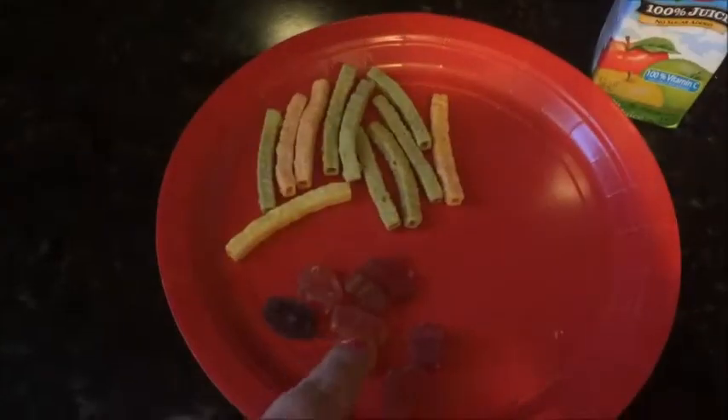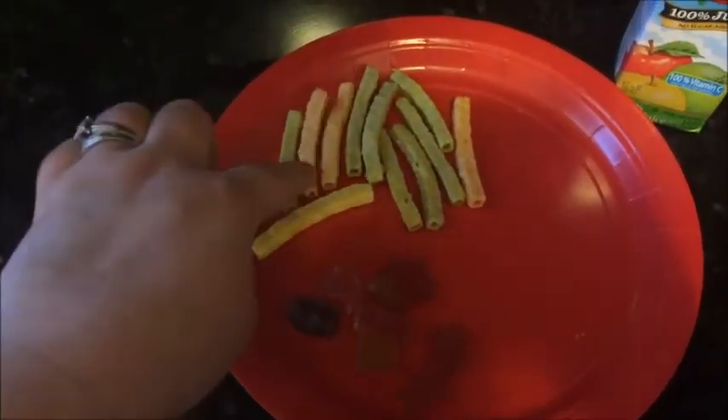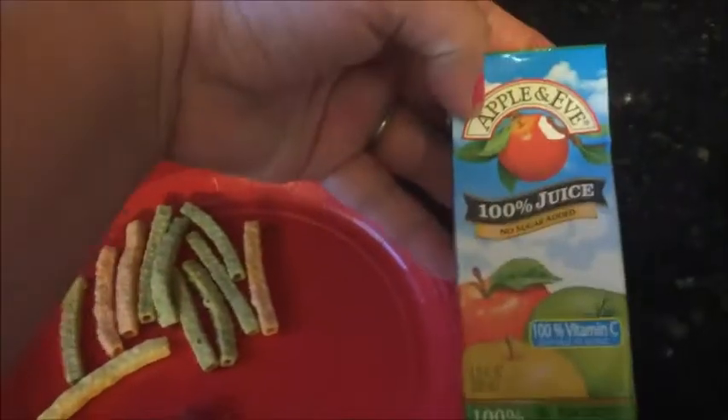For today's snack, Carson is having these zoo animal fruit snacks — we got these from Sam's Club — some of these cheddar cheese veggie straws, and some Apple & Eve 100% no sugar added apple juice.